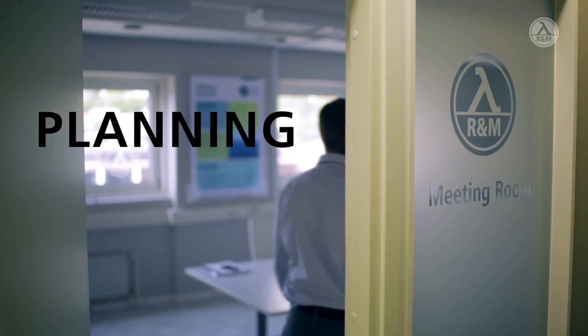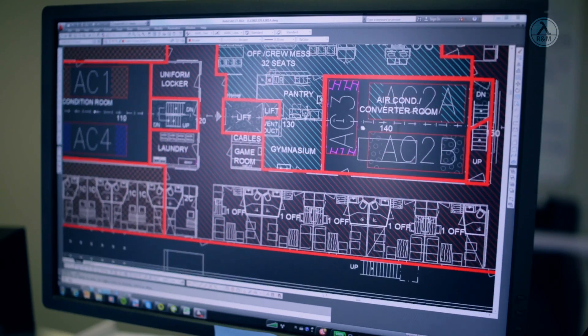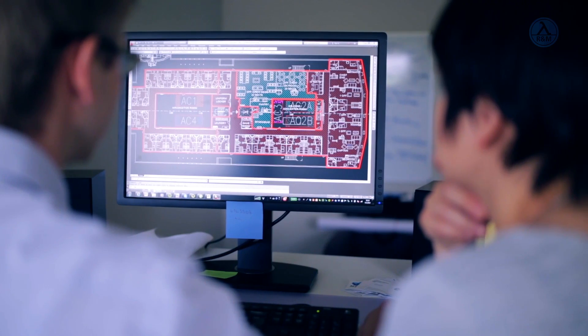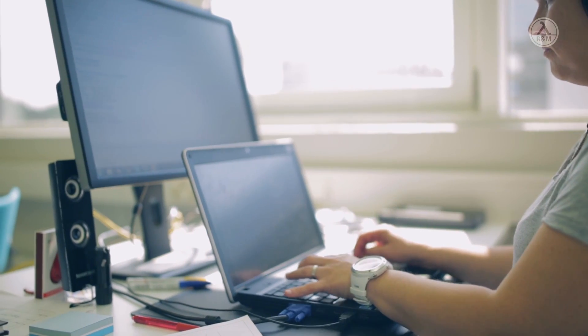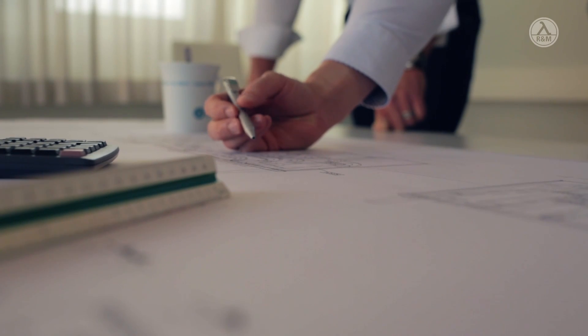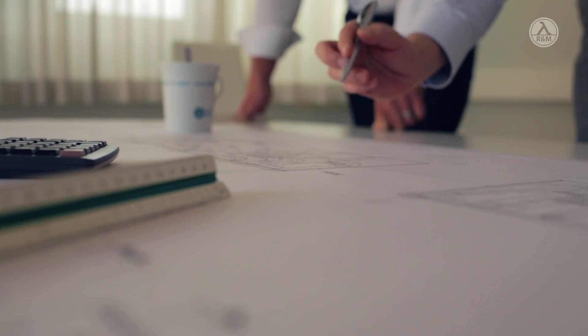Planning is carried out with sophisticated tools for layout, concept and workflow phases. Execution is managed by highly qualified engineers, ensuring that the plan is implemented down to the smallest of details. R&M engineering teams work across national borders, are multi-skilled and motivated to meet every challenge.